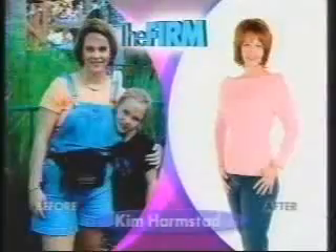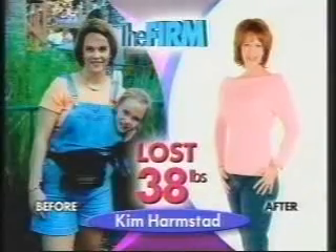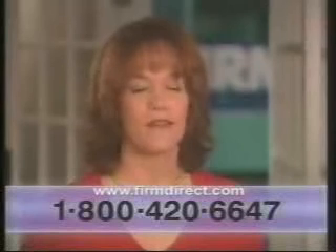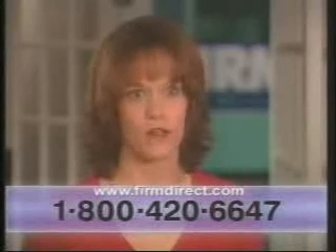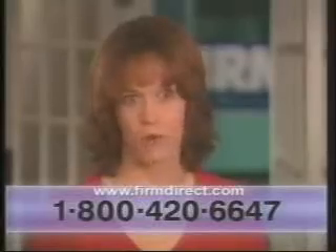I'm only 5'1 and I went from 143 to 105. I'm just astounded at the results. There's nothing special about me. If you were thinking about the firm, if you were just having an inkling if this is something that you wanted to do, I would have to tell you that this would be the best decision that you could do not only for yourself but for everybody around you.